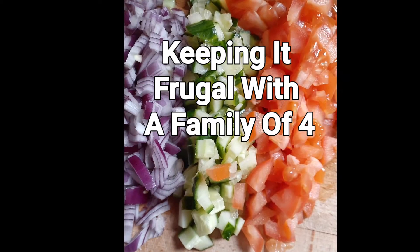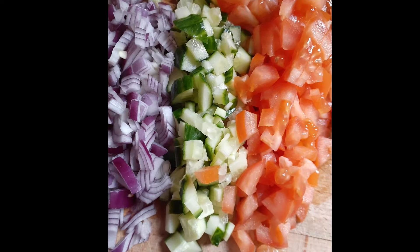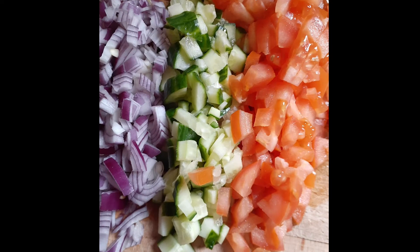Hi, this is Outdoor Redhead, and this week I'm going to show you how I grocery shop for my family of four.